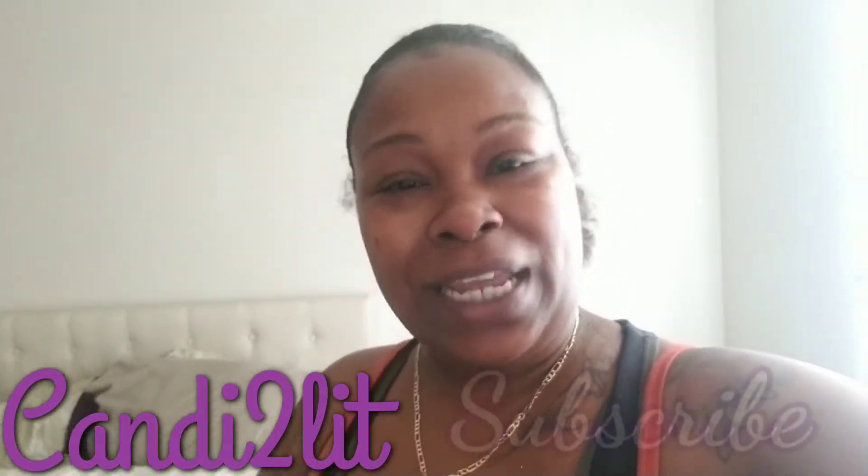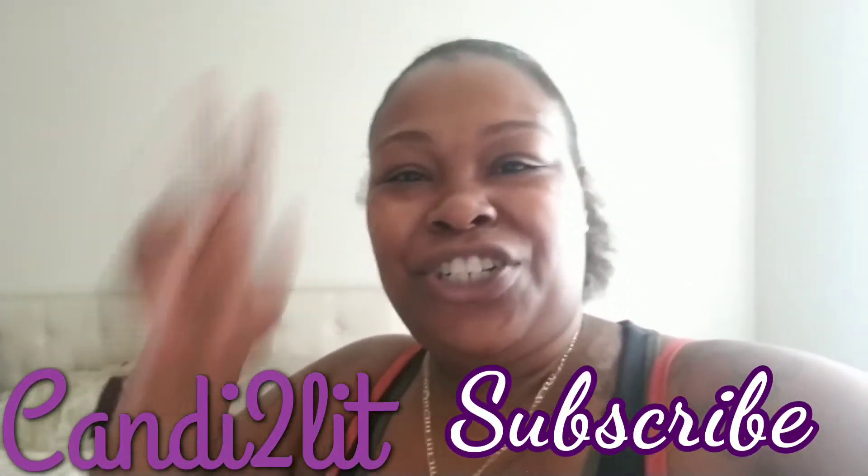What's up everybody, it's your girl and I'm back with another video. If you don't know me, my name is Candy To Lit. Make sure you hit that subscribe button, like and share this video so we can be more acquainted, be friends. Anyway, I got a good video for y'all today. If you have watched some of my videos, you'll know that I did an AncestryDNA test, and I ended up getting the results back and I want to share with you guys. Let's get into this video.